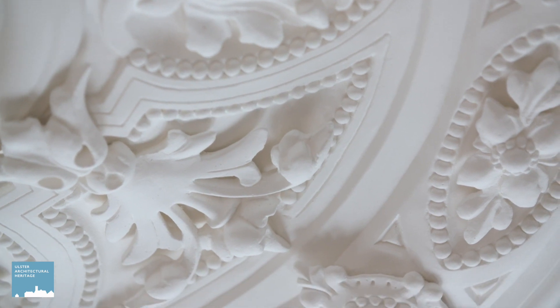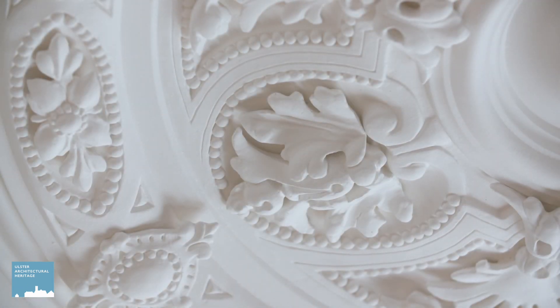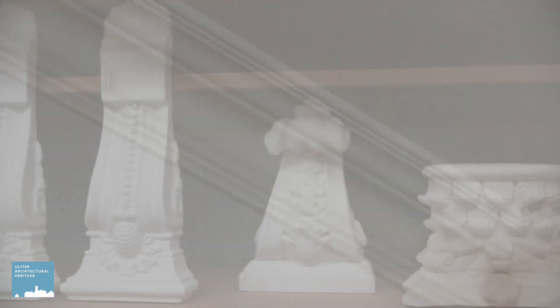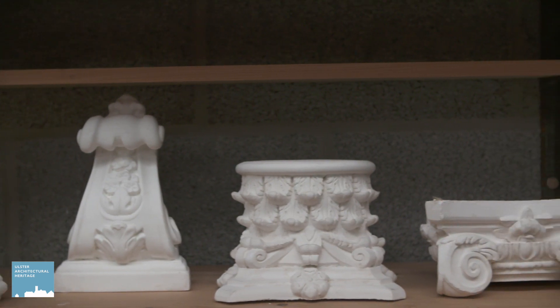The delicate repair job involved remodelling in clay with the use of bespoke moulds created by Bernard. As well as helping restore our built heritage, he also teaches his skills to a new generation of students, preserving this specialist craftsmanship for many years to come.